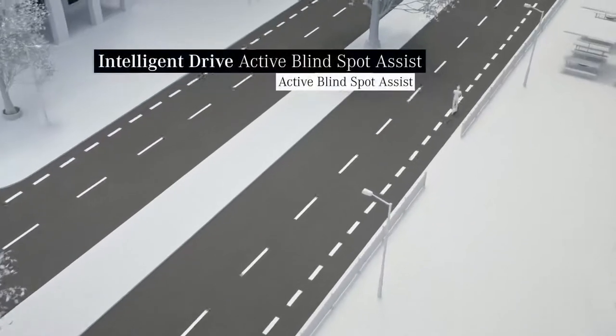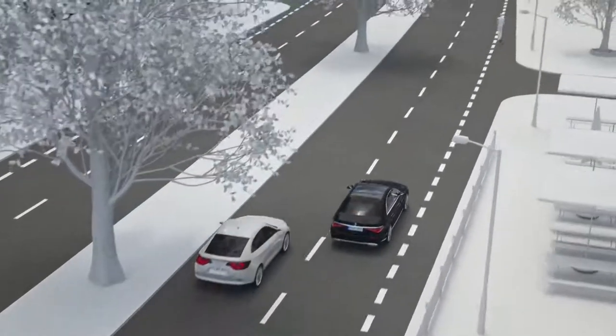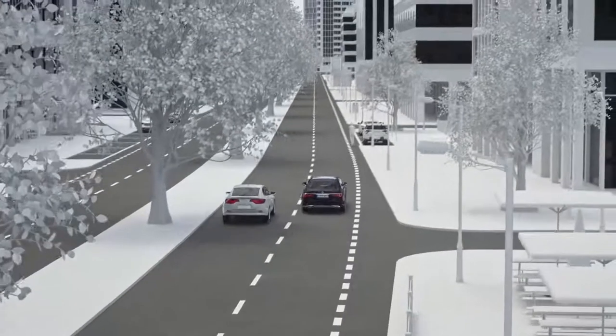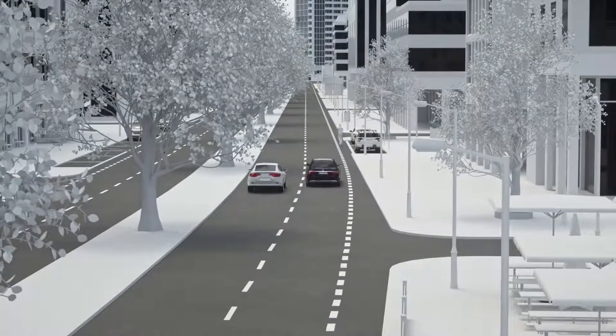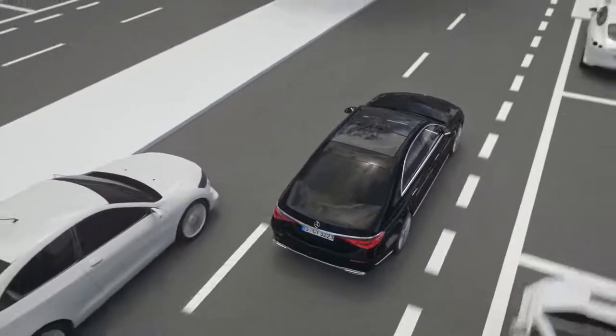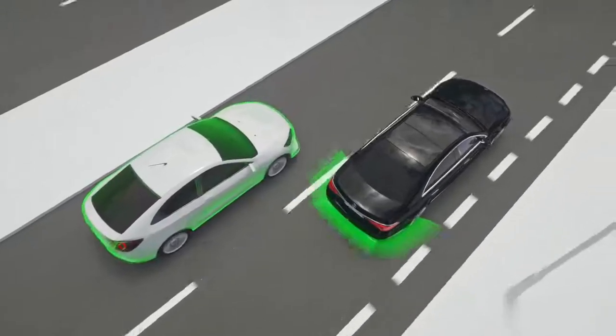For comprehensive safety in the blind spot, when you're driving at speeds above 10 km per hour, Active Blind Spot Assist warns you of side collisions with vehicles and cyclists. If the radar sensors detect another vehicle or another road user in the blind spot, your Mercedes can warn you in order to prevent a collision.